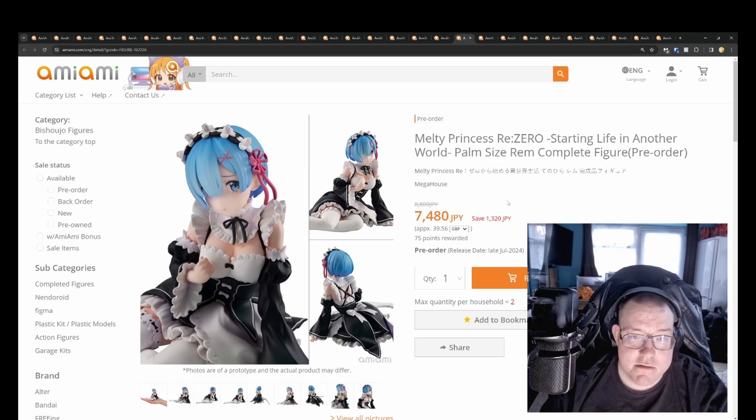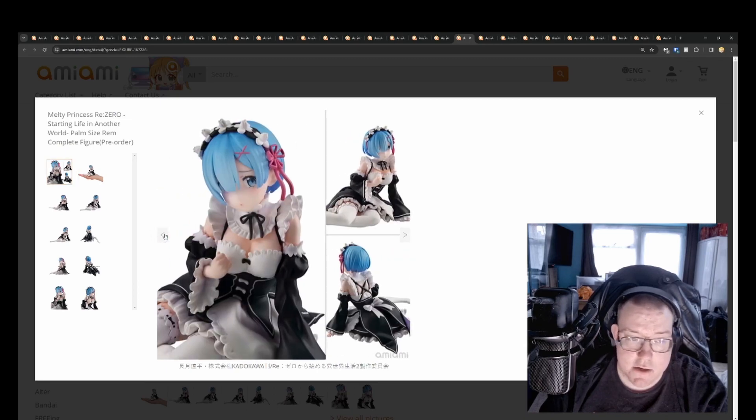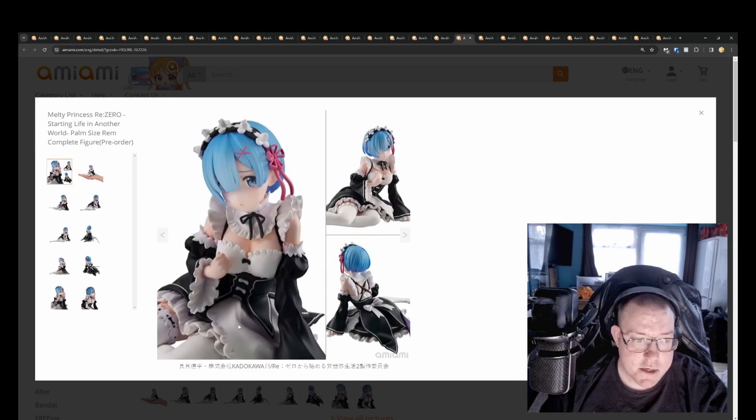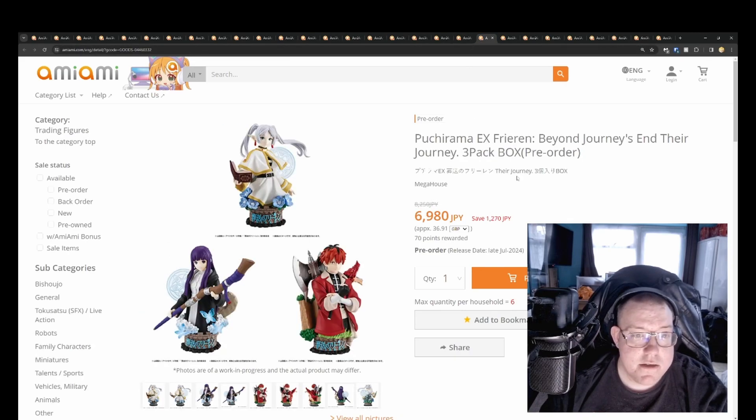Melty Princess Re:Zero Starting Life in Another World — palm-sized for 7,400 yen. A good amount of detail for a non-scale small character. It sits in your palm, but the detail looks really good — the sculpting work on the folds of the dress looks really well done. Pretty worth the price, not too bad for a July 2024 release.